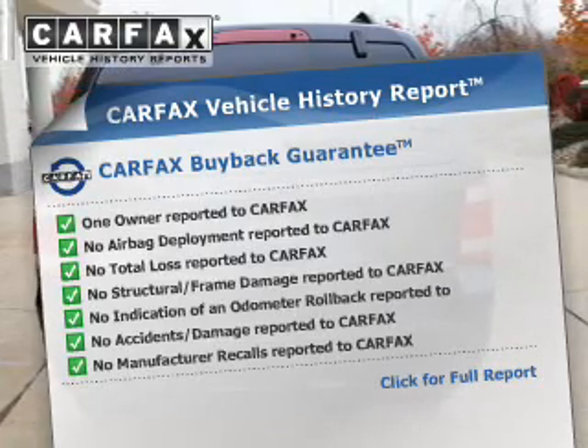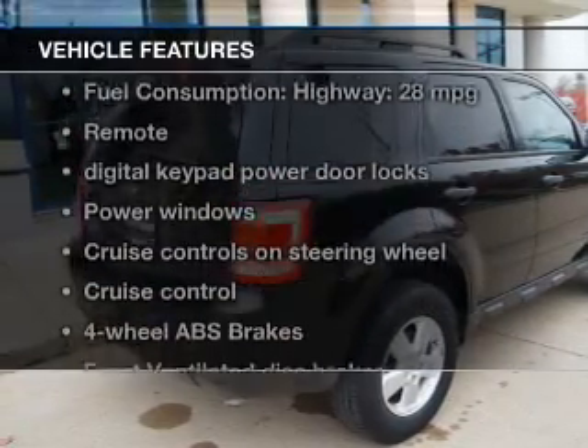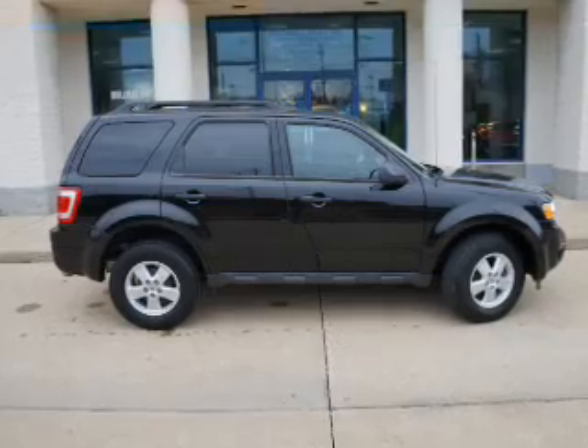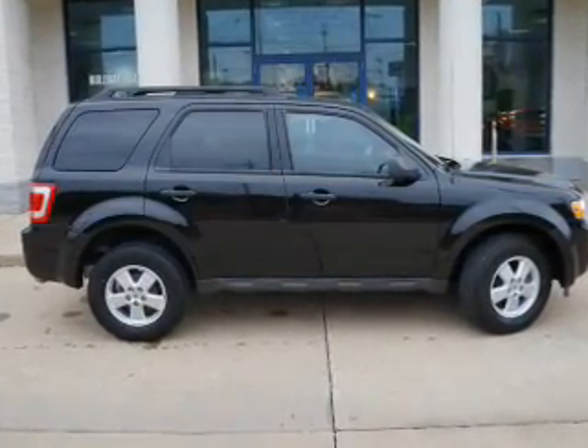With these notable features, you won't want to miss out on the opportunity to own this amazing ride: power door locks, power windows, cruise control, Bluetooth wireless, and more.